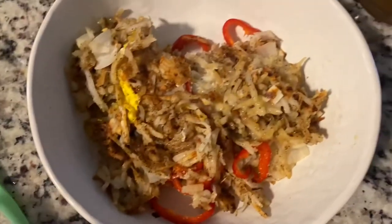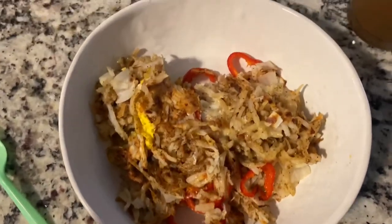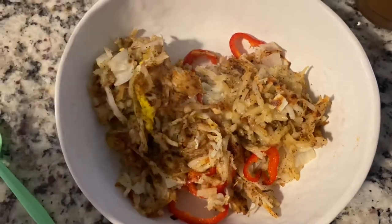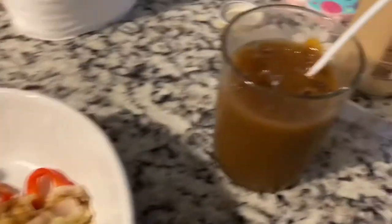I forgot to finish showing the process of making my food. You saw the hash browns in the pan with butter — after that I added onions, some peppers, there's an egg in here somewhere, and some cheese. Get that coffee.